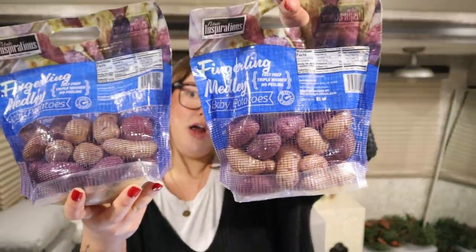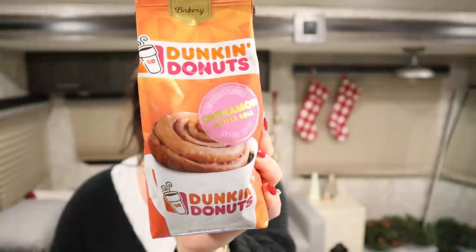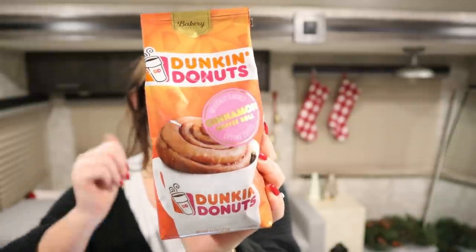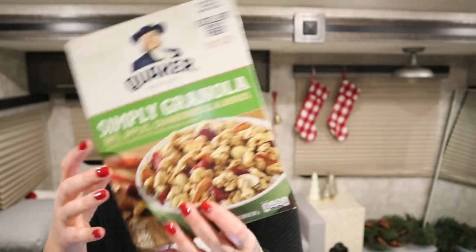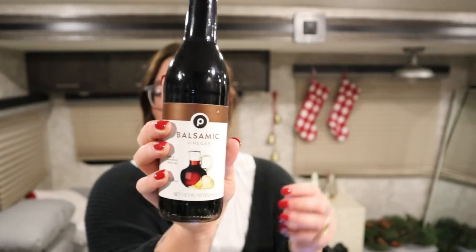I got these fingerling melody potatoes — they were buy one get one free, which is a score because I love small potatoes but they're quite expensive. I got Dunkin' Donuts cinnamon coffee roll coffee for my cold brew. I've been loving my cold brew. I also got great northern beans, corn, cannellini beans, and Rotel fire roasted tomatoes for my soup.